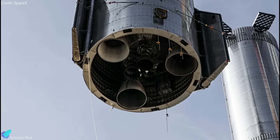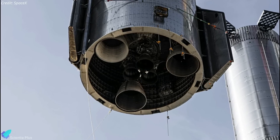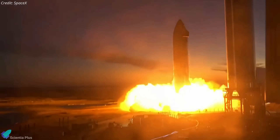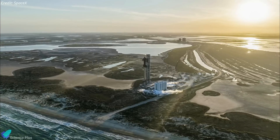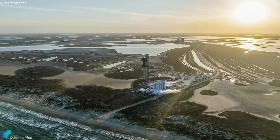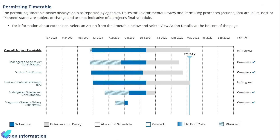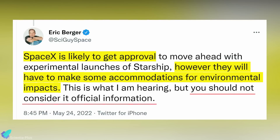Once the structural stress tests and cryo-proof tests are complete, SpaceX will install Raptor version 2 engines on the ship and begin the static fire test campaign. The deadline of the US Federal Aviation Administration's environmental assessment of Starbase is approaching, with the review and permitting processes expected to be completed by May 31. According to reliable sources such as Ars Technica senior space editor Eric Berger, SpaceX is likely to receive approval to proceed with experimental Starship launches, but will have to make some accommodations for environmental impacts.